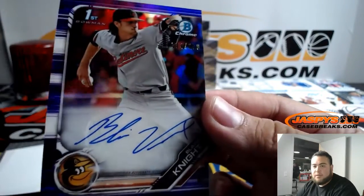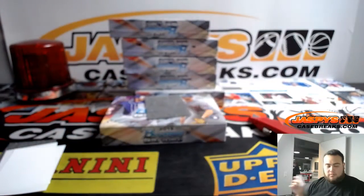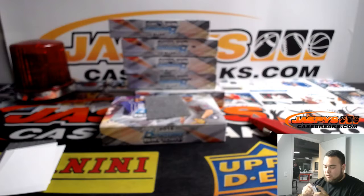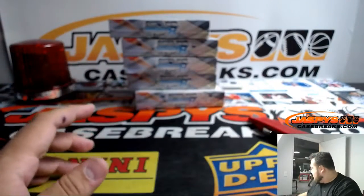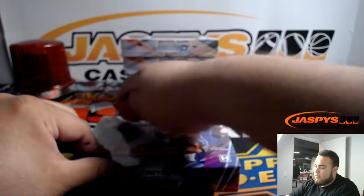Out of 250 for the Baltimore Orioles — Blaine Knights. All right, next one.